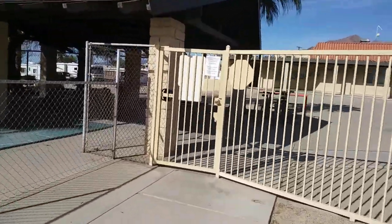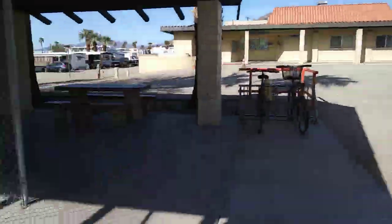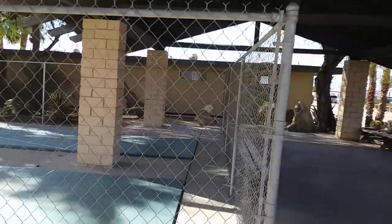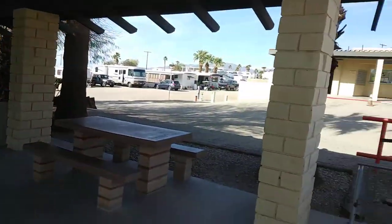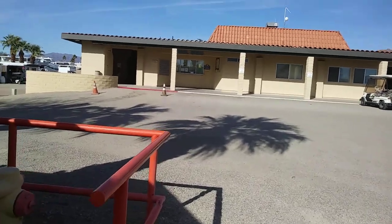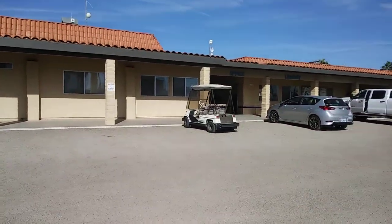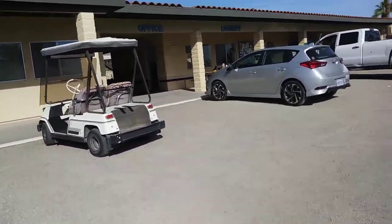We're going to go out the gate over here and go across. Over in that room over there is mineral baths. And then there's facilities here with showers and everything, and the bathrooms. We're in a dry camping spot over there in the back. They have a mail room here. This is the office where you check in.